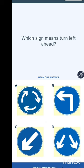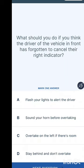Which sign means 'turn left ahead'? We know one option is the roundabout sign. Option B looks like turn left — so choose B.